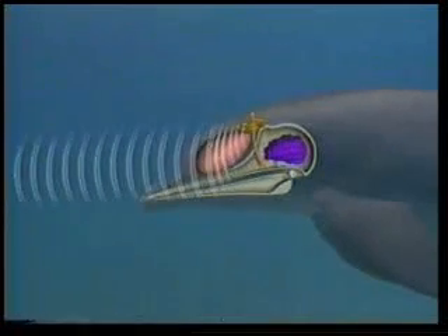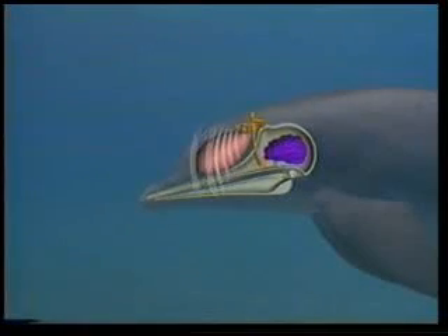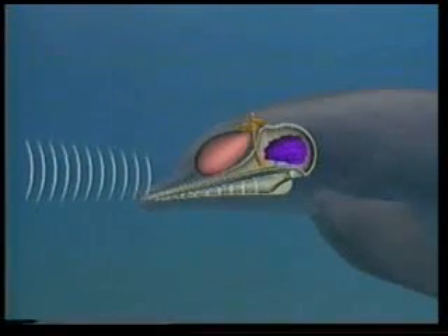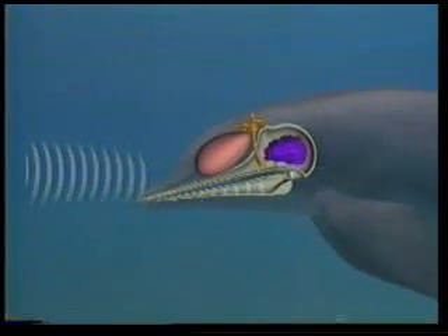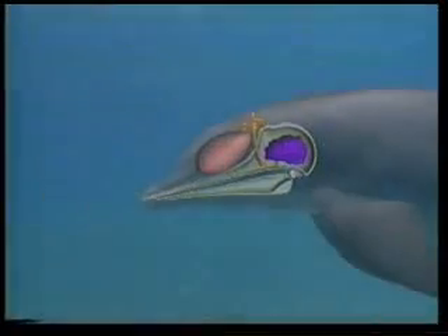These clicking echolocation sounds are sent out at brief intervals into the surrounding area. Clicks emitted by dolphins immediately echo back when they hit any obstacle. Dolphins listen very carefully to these echoes. These sound waves are received at an area in the lower jaw called the acoustic window. From there, the acoustic information is transmitted to the middle ear and ultimately to the brain for interpretation.